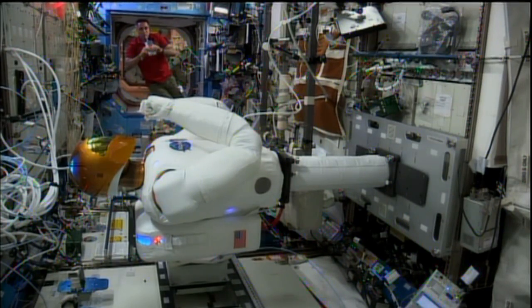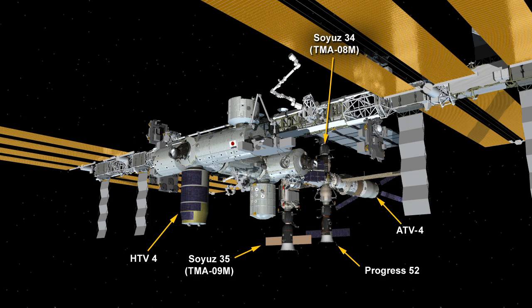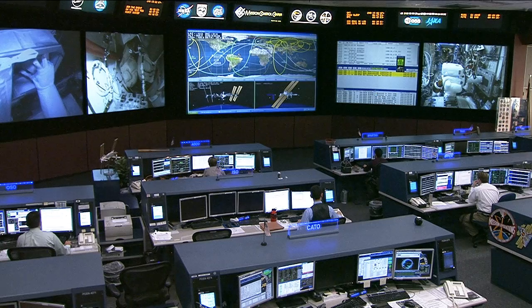Cassidy is also busy today setting up what's known as the frost freezer. This is another one of these experiment refrigerators that was flown up onboard the HTV-4, the Japanese cargo vehicle currently docked with the U.S. segment of the International Space Station. This frost freezer keeps experiment samples extremely cold, and can also function in the event of a power loss — which we don't expect, but it is important that these freezers stay cold so that the samples are not ruined.